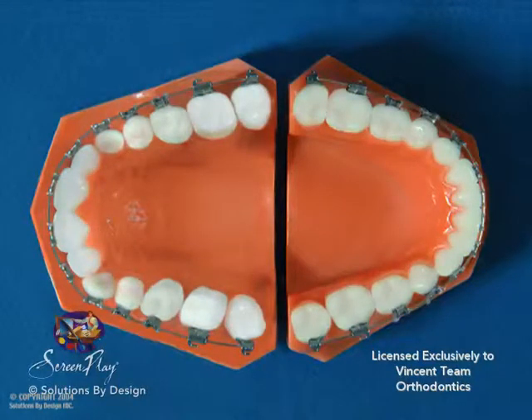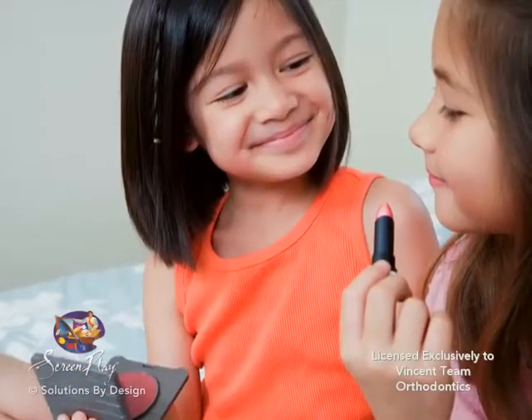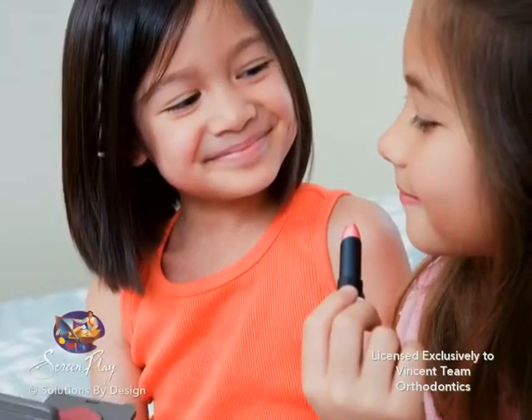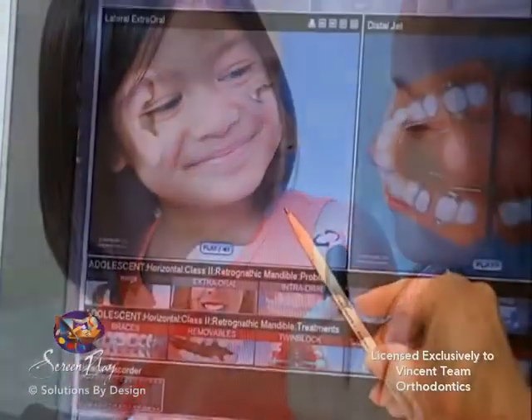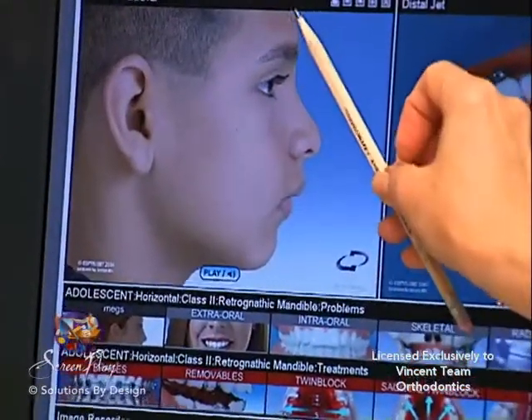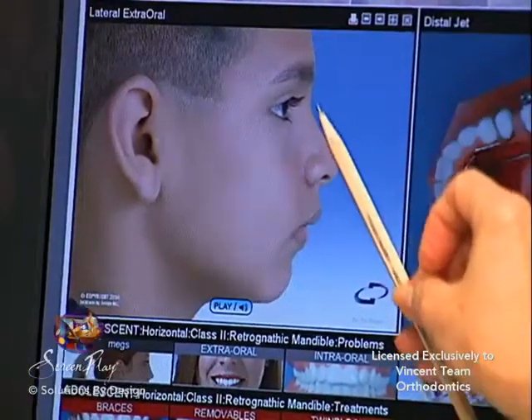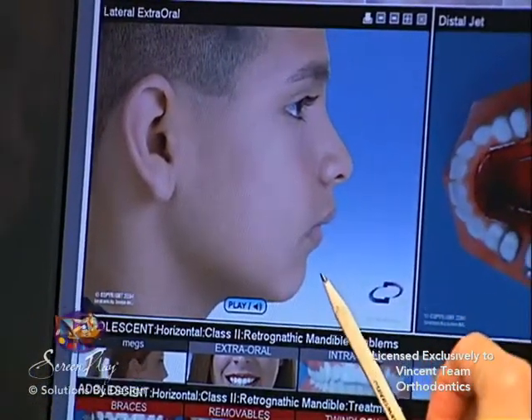The first phase ideally occurs at an early age in children between the ages of 7 and 10, while the patient's jaws are flexible and their growth potential is still at a maximum. The first phase of treatment usually lasts from between 4 to 12 months. After the first phase, the child is monitored and the decision as to the need for a second phase is made.